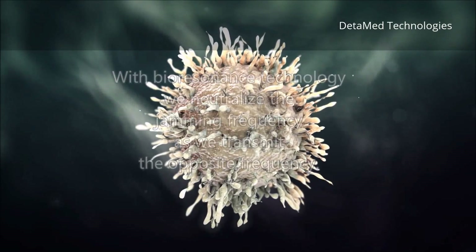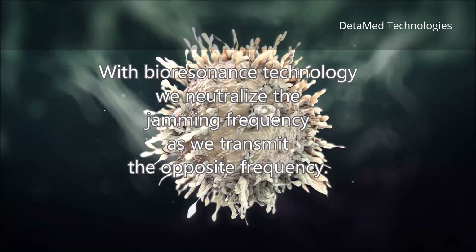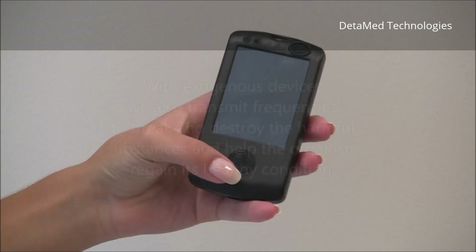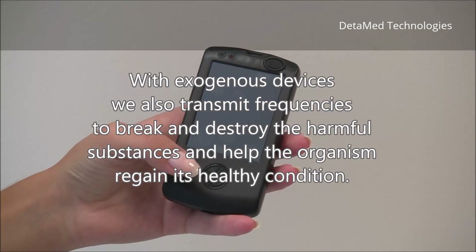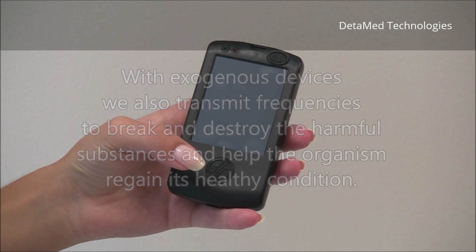With Bioresonance technology, we neutralize the jamming frequency by transmitting the opposite frequency. With exogenous devices, we also transmit frequencies to break and destroy the harmful substances and help the organism regain its healthy condition.